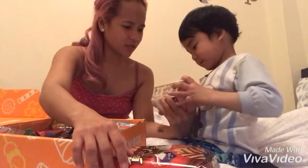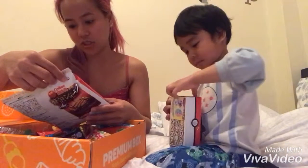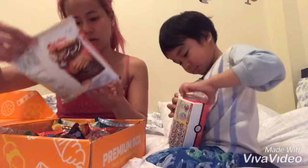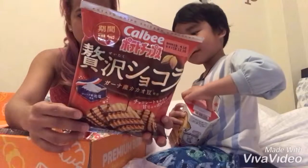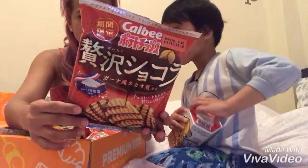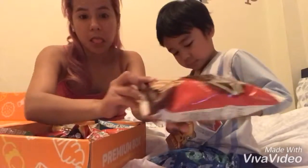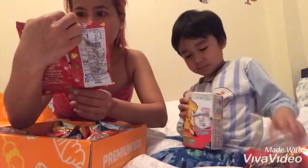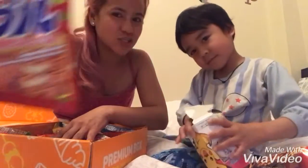You want to open it right now? Wait, let me see first. This one is kalbi chips. It's like chocolate chips or something, I'm not sure. He's opening it — it's barbecue flavored chips!